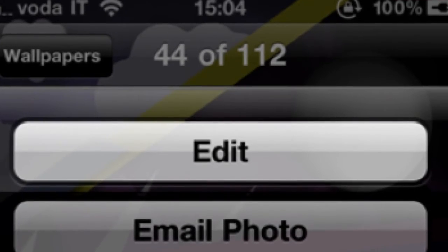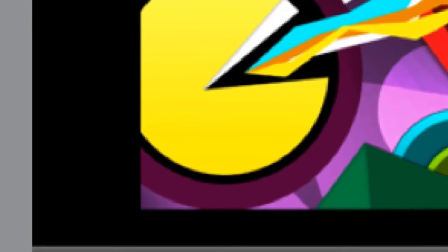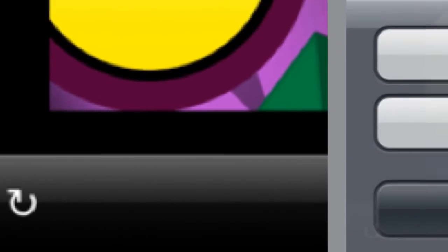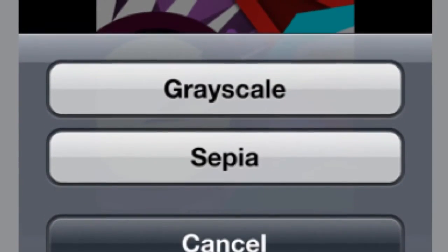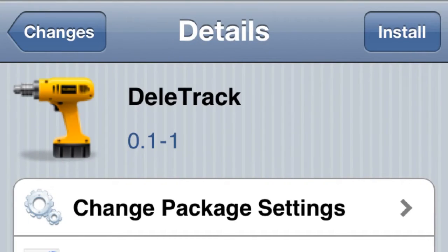When you go to edit your photo, there are a couple things you can do, like flip it around, rotate it, or whatnot. You can also change it to grayscale or sepia, whatever the hell that is. Pretty cool tweak.